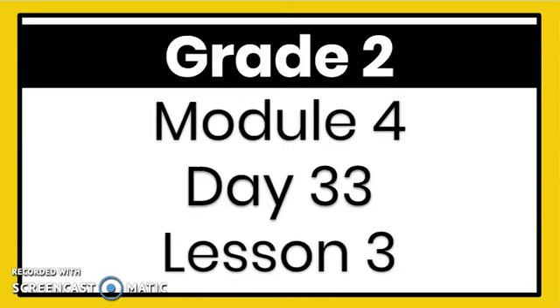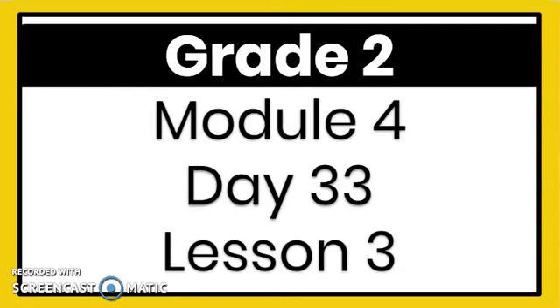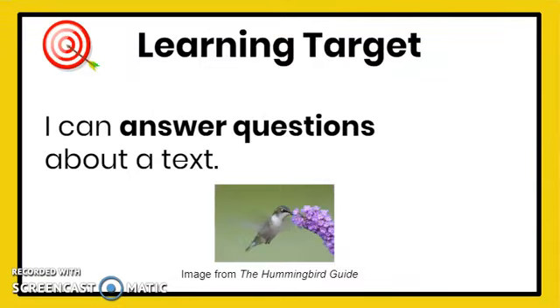Hello, second grade. Welcome to Day 33, Lesson 3 of this module. Our learning target for today: I can answer questions about a text. Read with me: I can answer questions about a text.